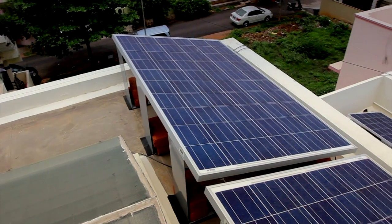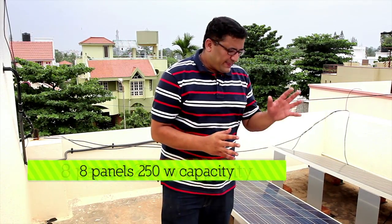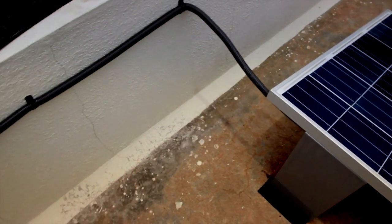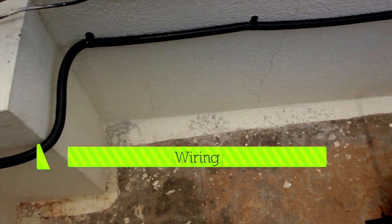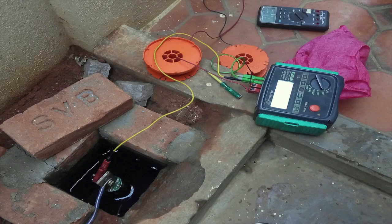There is 1 kilowatt here and 1 kilowatt on the top. There are 8 panels of 250 watt peak capacity, connected in series. You can see the wiring here — all 8 panels are connected in series and taken into the inverter which is inside the house.